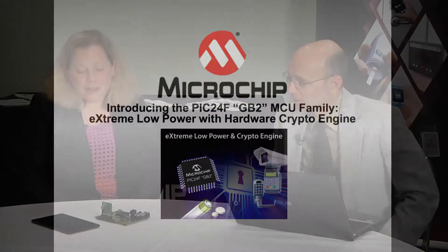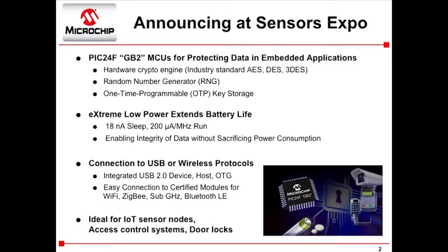Our new product that we're talking about today is a PIC24F. It's in our GB2 family of microcontrollers. What's unique about this new product is it offers both our extreme low-power technology as well as an integrated crypto engine for securing data.